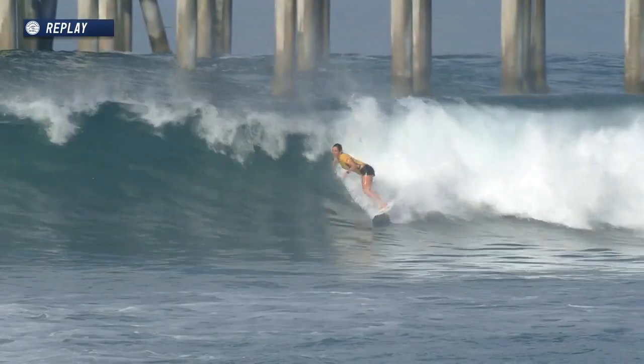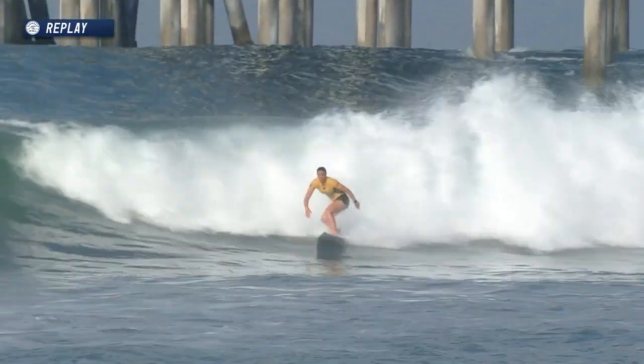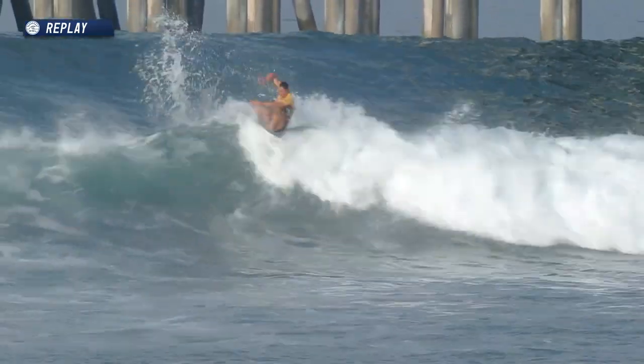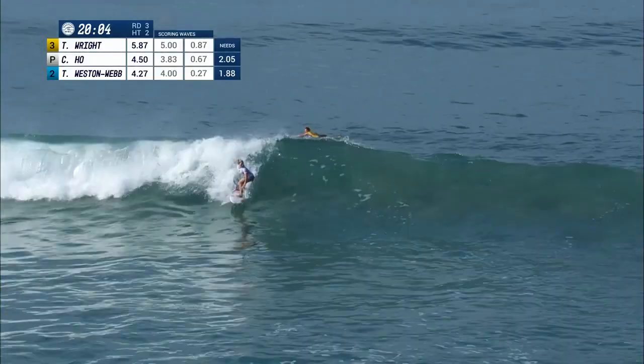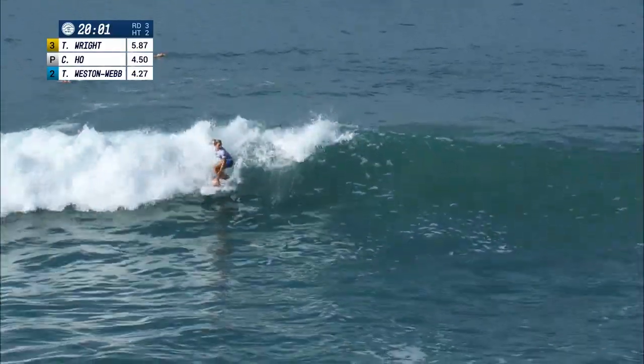Take a look at Tyler Wright who had a chance here — one big section. We've had other ideas for goofy-footed females. And here we go, Coco Ho on her backhand — quick snap.